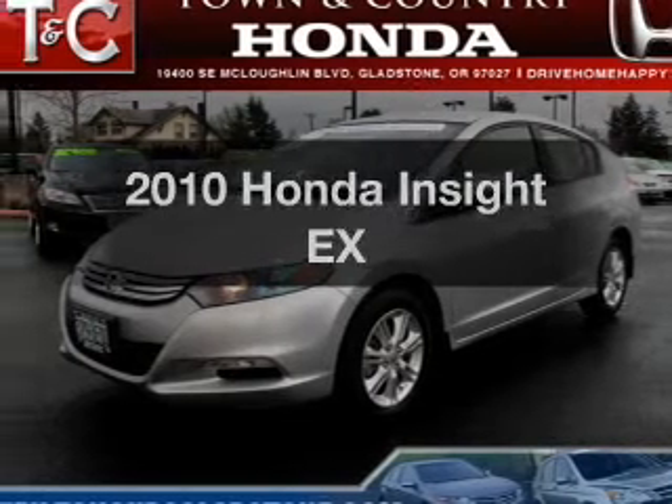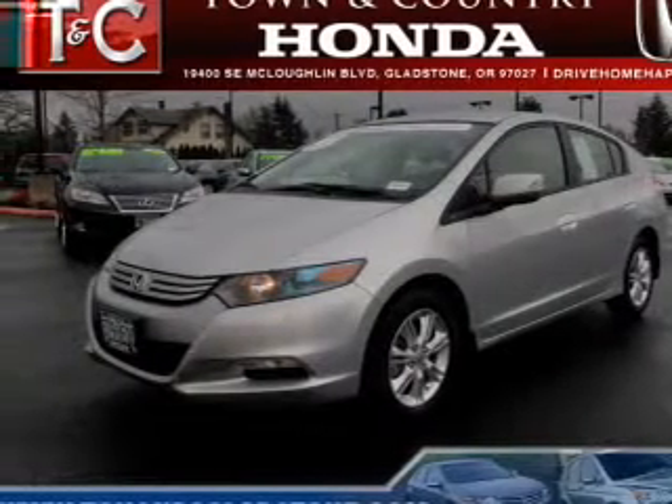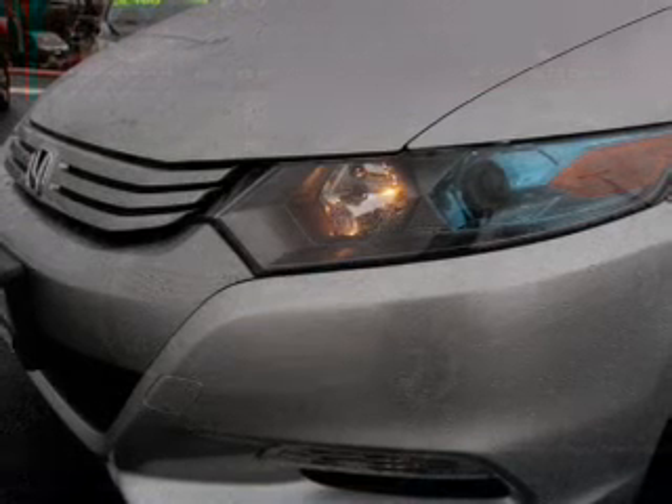Imagine yourself in this 2010 Honda Insight. Travel the roads in style and comfort in this great vehicle.